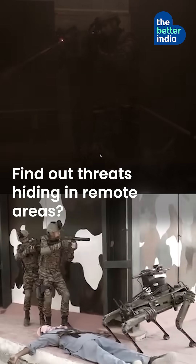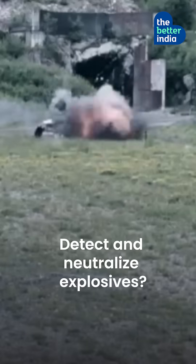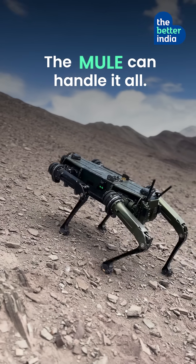Find out threats hiding in remote areas, locate survivors in disaster zones, detect and neutralize explosives — the mule can handle it all.